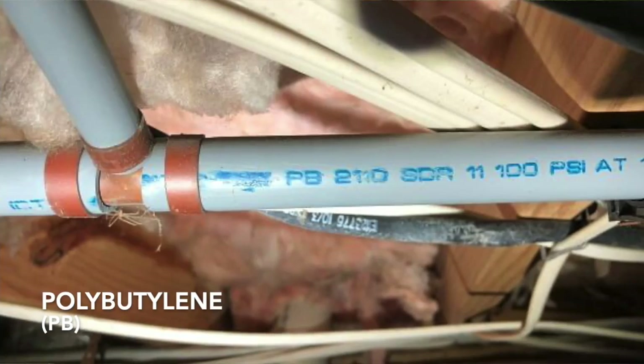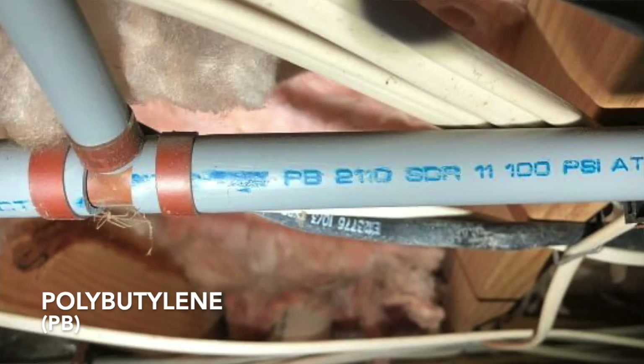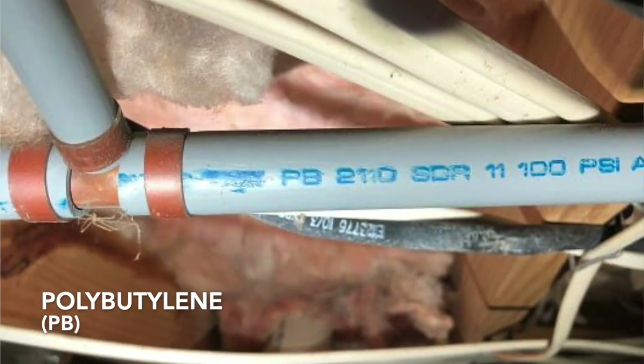So in the 80s, a new guy came around. That's PB, and it became the star. But just like CPVC, it would get brittle and crack too. And it actually is banned — in 1995, they banned it. Can't use it in residential plumbing anymore. So it went away.